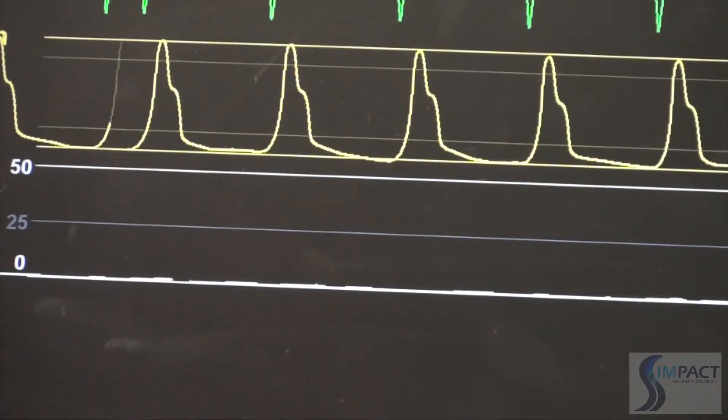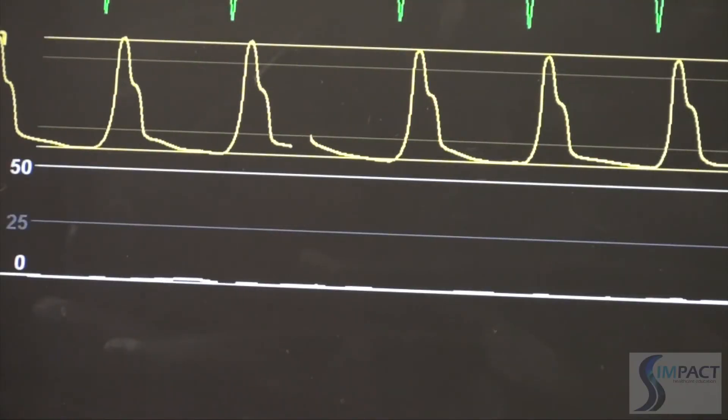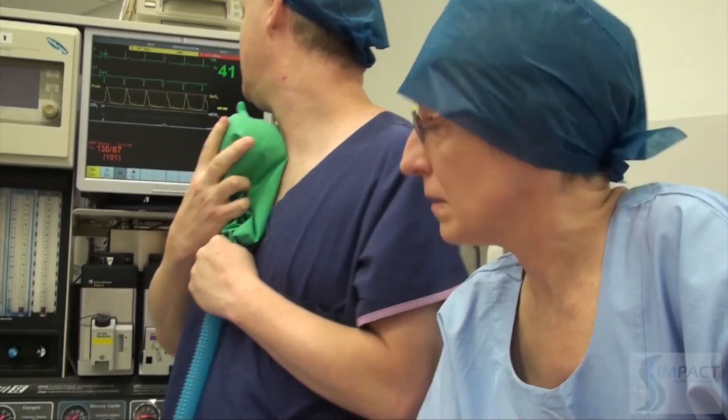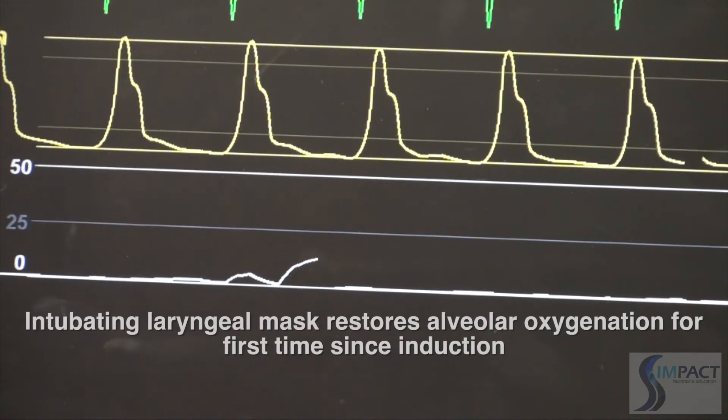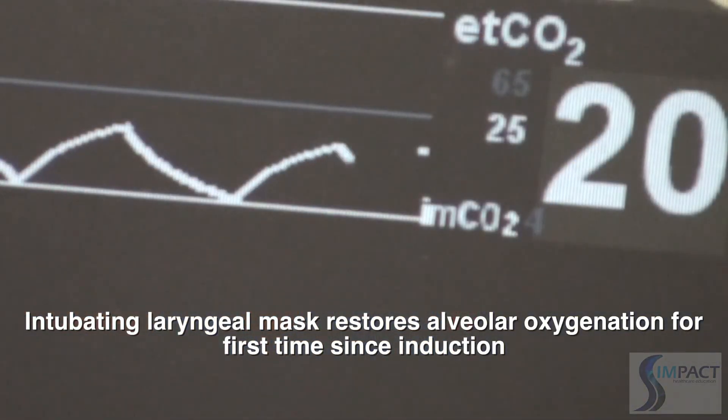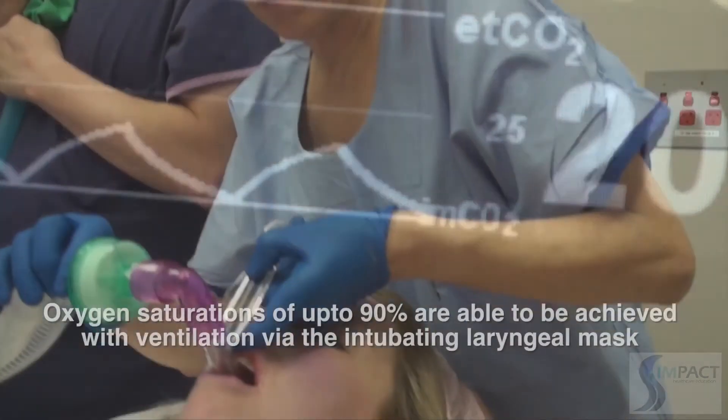CO2 is confirmed present and oxygen saturations are coming up — 70%, heading up to 80% — confirming that ventilation is now effective following successful intubation.